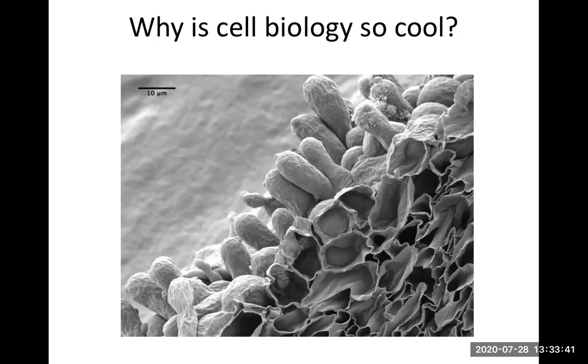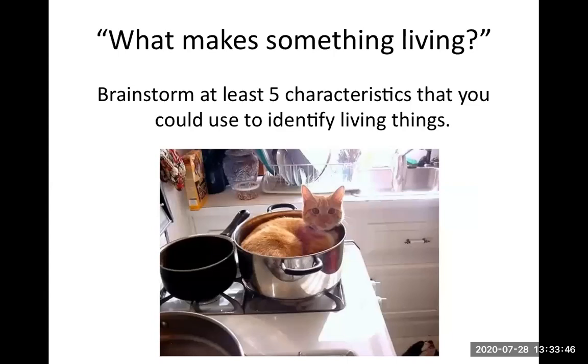You, dear students, are hopefully playing along. I want to ask you a question: take a moment and think about what makes something living. That's our whole point of biology — the study of life. I want you to brainstorm five characteristics that you could use to identify living things. I have a picture of a cat in a pot — think about five things that tell you the cat is alive but that the pot doesn't have. How can you distinguish something living from something non-living? I'll give you about 30 seconds to think about it.